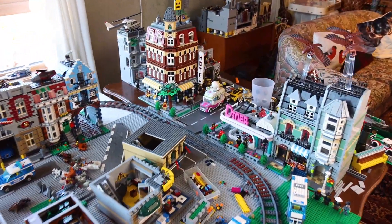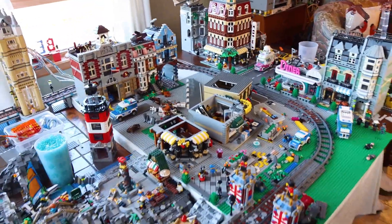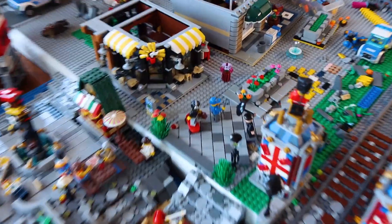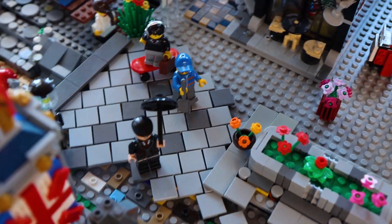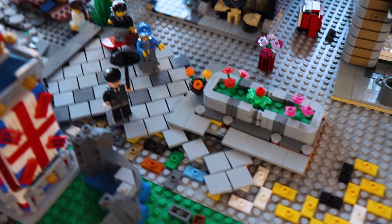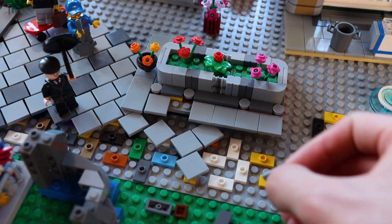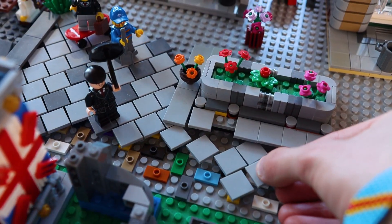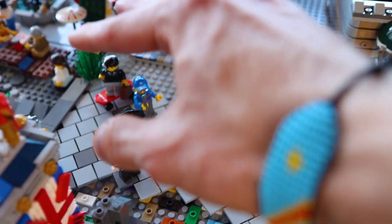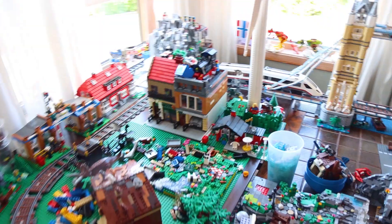I'm trying to minimize the city a little bit but make it a lot more walkable with streets. I've designed a really cool walk-through, which I'll show in the next update. It's done using one-by-two tiles with a stud on top and two-by-two round tiles with a one-by-one stud, creating a really cool cobblestone effect all the way through.